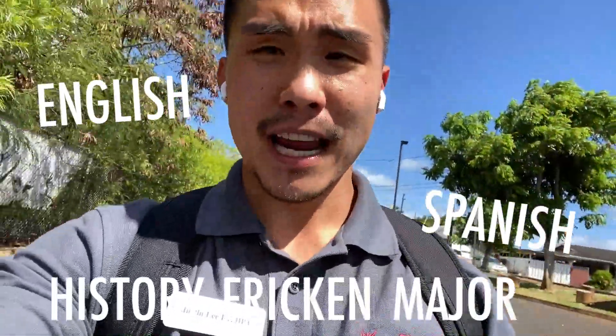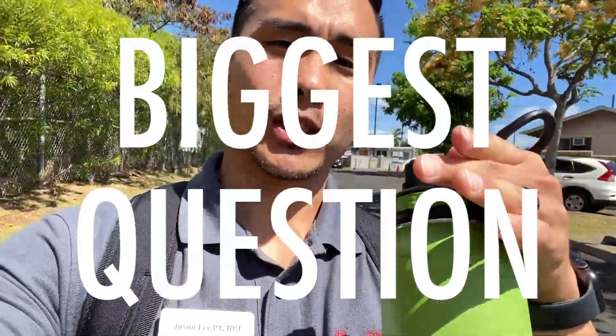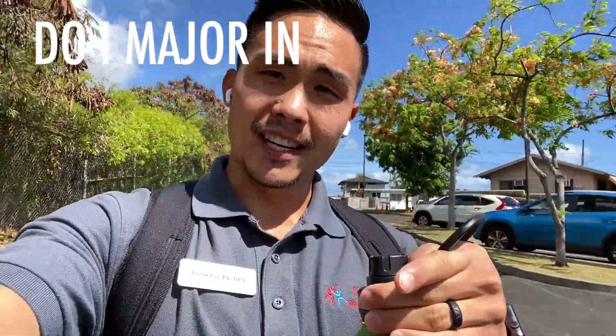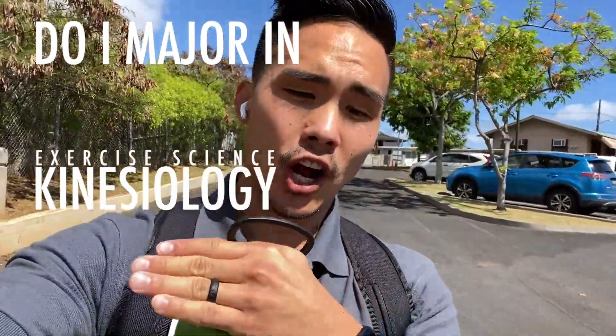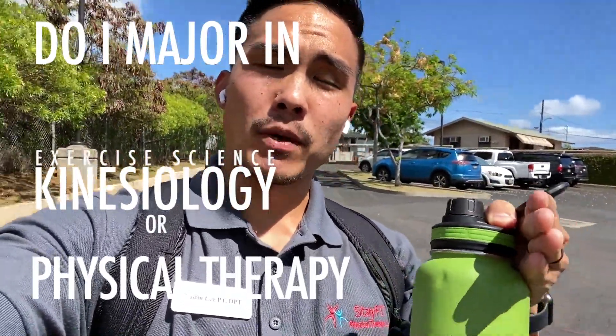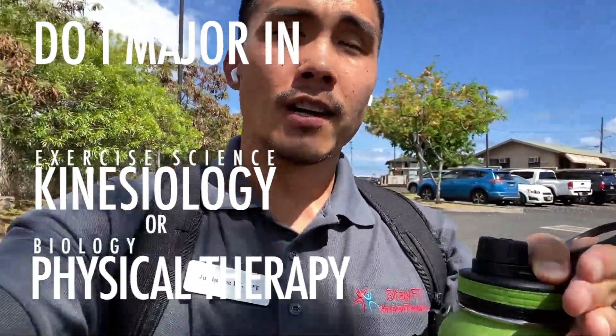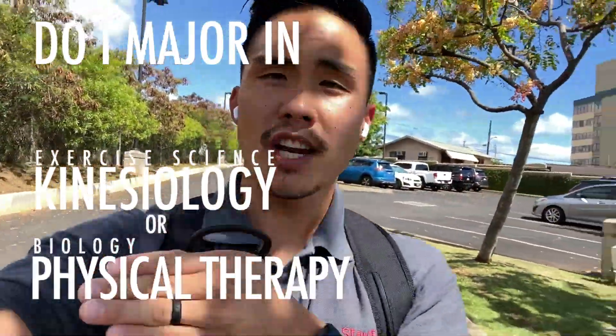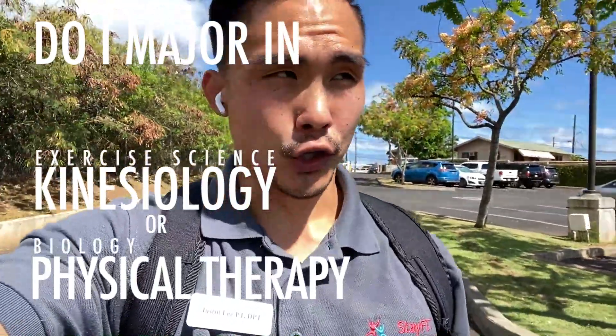You can be an English major, a Spanish major, or even a history major — and it'll still be okay. Now the biggest question is: do I major in exercise science or kinesiology, or pre-physical therapy which is typically like bio? Ultimately the question is, do I choose exercise science or kinesiology as a major, or biology as a major?